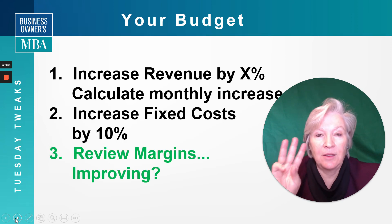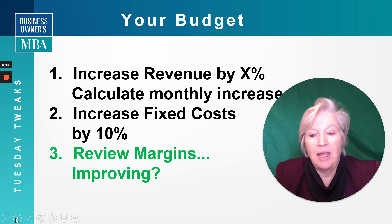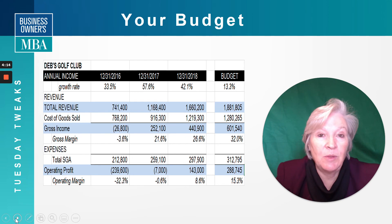The third thing: once you've set these numbers in motion, I want you to look at your margins. If you have your revenue and your expenses, you should be increasing margins. Are you increasing margins on your cost of goods? Are you increasing margins on your operating expenses, your fixed costs? Really understand where you're getting that margin improvement.